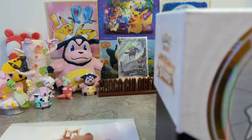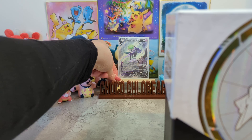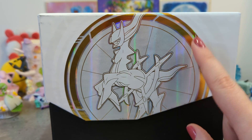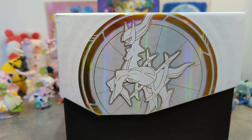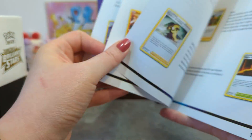Before I get into this, let's have a look at the card list and I'm going to show you my chases from this set - cards I'd like to get. The Shaymin V-Star would be pretty cute, I wouldn't mind having that.